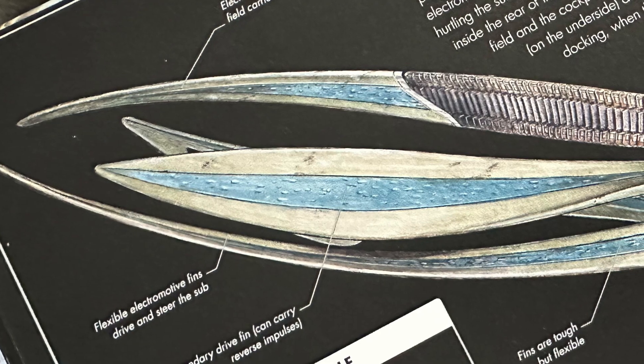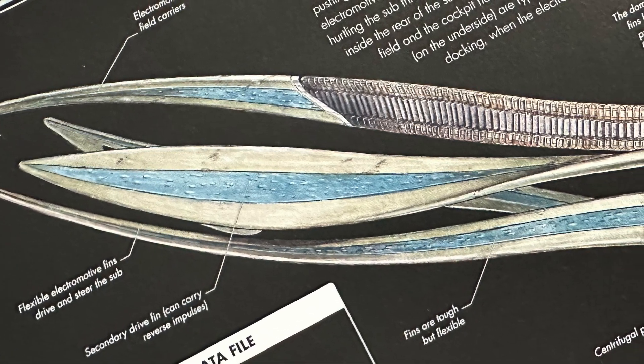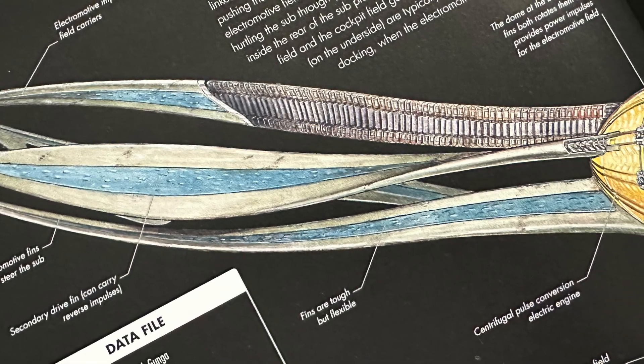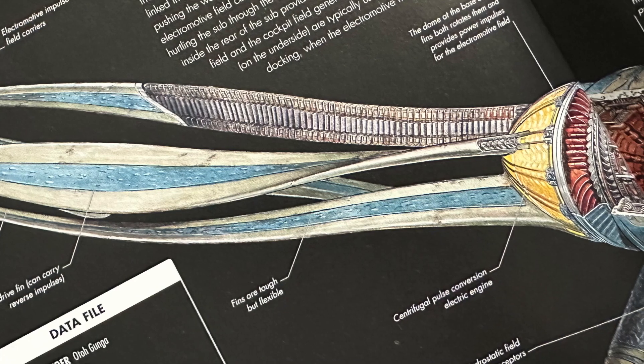The sub uses rotating fins to cycle water through an electromotive field that actually drives the ship. The fins contain flat, flexible electronic units linked in series, which send electrical impulses down their length, pushing water along. Combined with the rotating fins, this electromotive field can grab onto and displace a great deal of water, hurtling the sub through the sea at great speed.